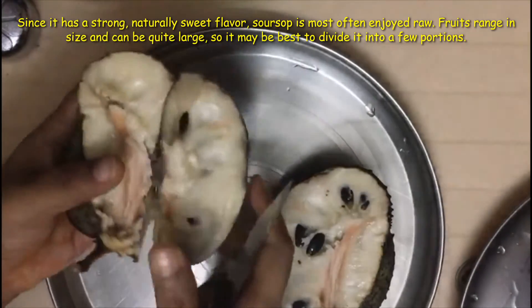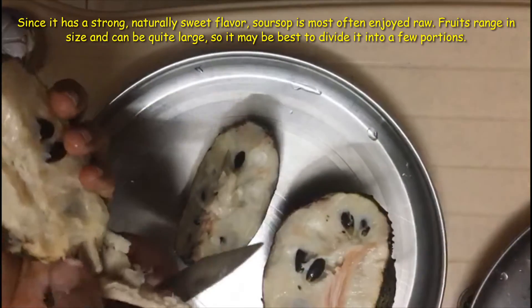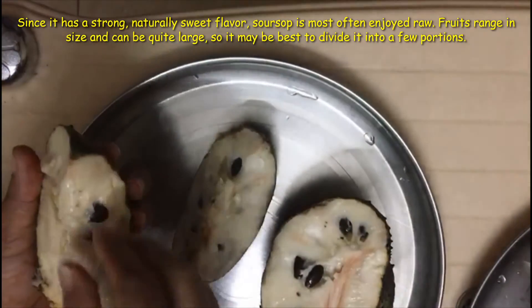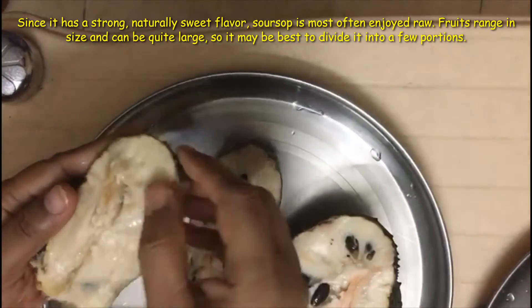Since it has a strong, naturally sweet flavor, soursop is most often enjoyed raw. Fruits can range in size and can be quite large, so it may be best to divide it into a few portions.